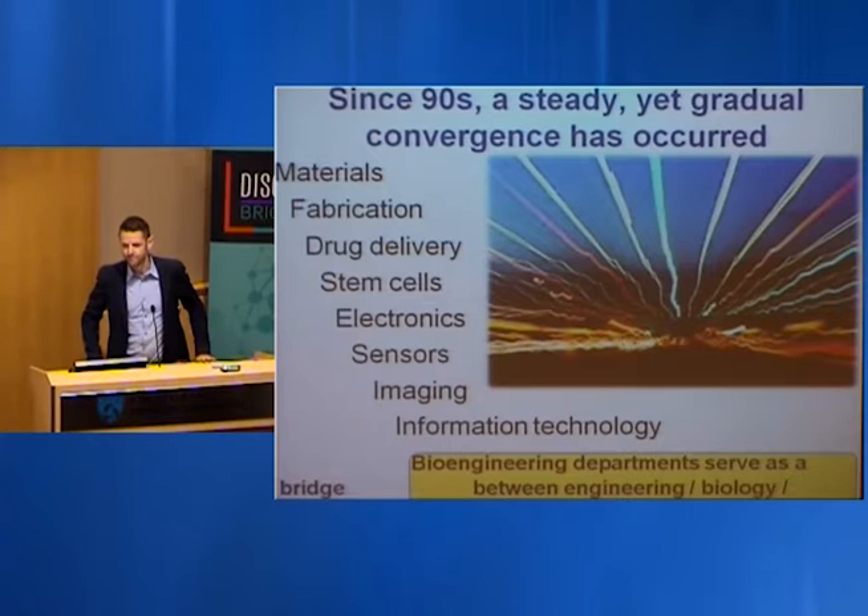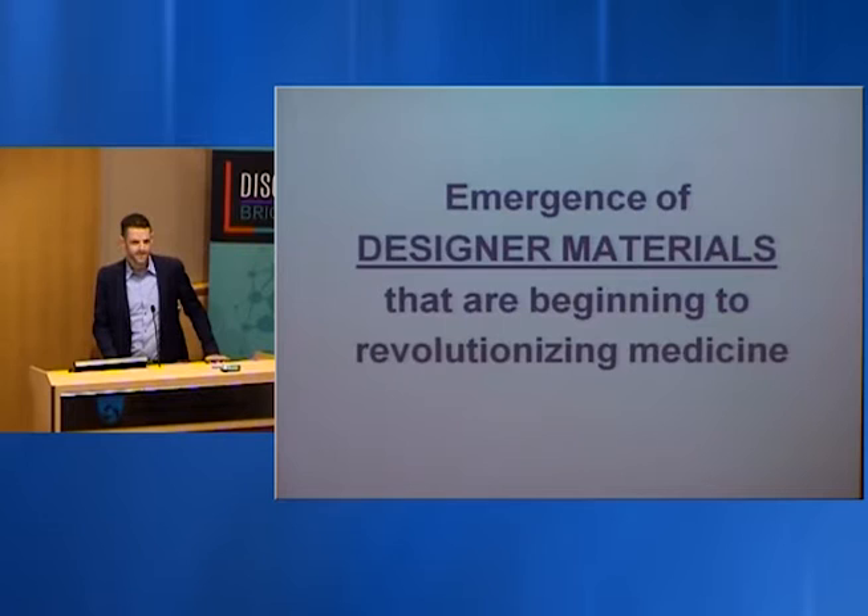Since the 90s, something really exciting happened. We saw the convergence of multiple disciplines — materials, fabrication, drug delivery, stem cells, electronics. Bioengineering departments started popping up across the world, providing infrastructure for consistent communication between departments, leading to the emergence of designer materials that are beginning to revolutionize medicine and have impacted everybody.